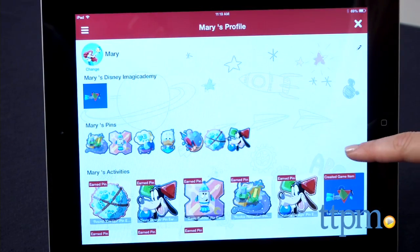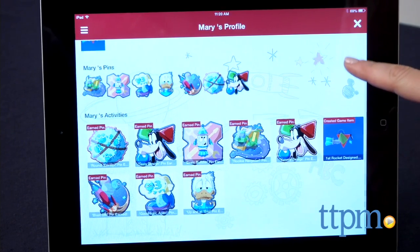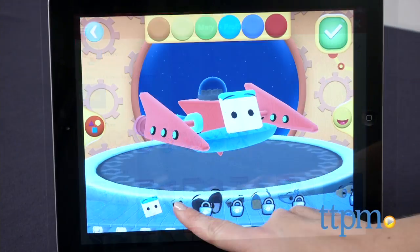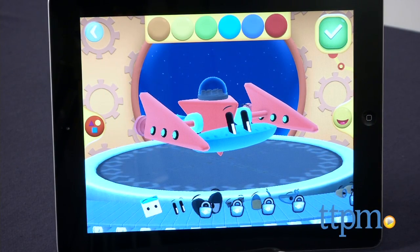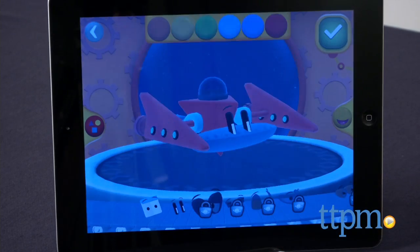Parents can also add multiple child profiles and edit them from this section. For access to information from Mickey's Magical Math World and future Disney Magicademy apps all in one place, parents can download the free Disney Magicademy Parents app to their preferred iOS device.